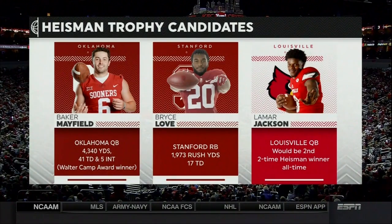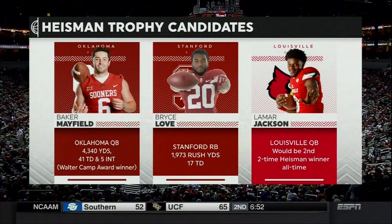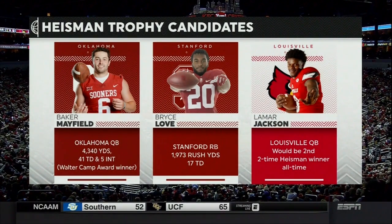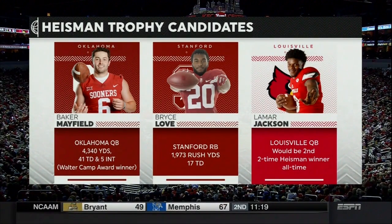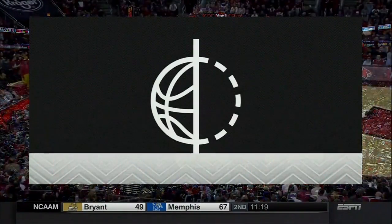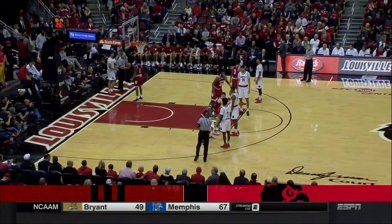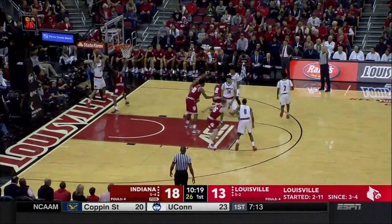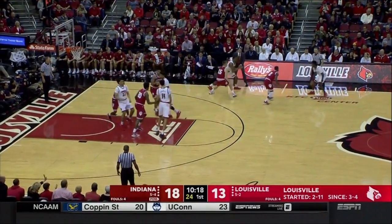We are here at Louisville, where there's a Cardinal who is one of the finalists. Lamar Jackson trying to win it for the second time, but the consensus seems to be that it's Baker Mayfield's to lose. Lamar Jackson won it last year, had a fantastic season, and Bryce Love from Stanford — different kind of Cardinal — averaged 8 yards per carry. But Baker Mayfield has to win it.